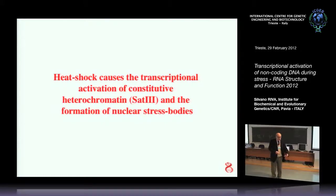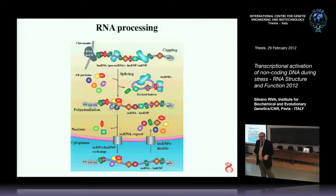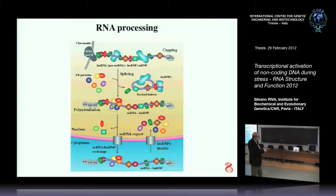Before going into that, let me introduce the players. This is a cartoon that represents the processing of coding RNA — it has nothing to do with non-coding DNA, but I introduce the players. As the transcript emerges from chromatin, it is covered by a lot of protein, particularly two classes: HNRNP proteins and SR proteins, or SR splicing factors.